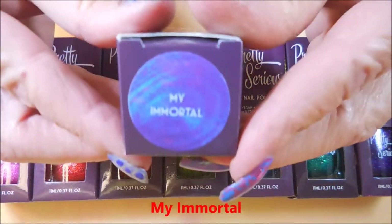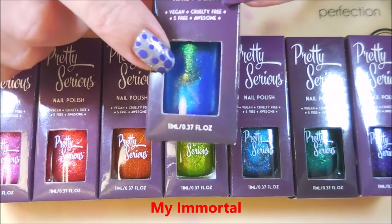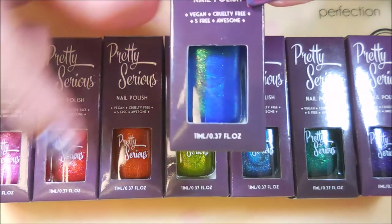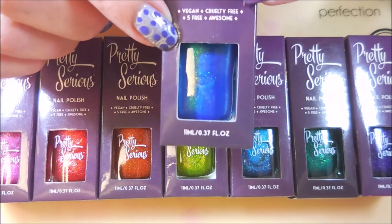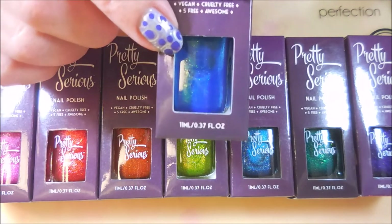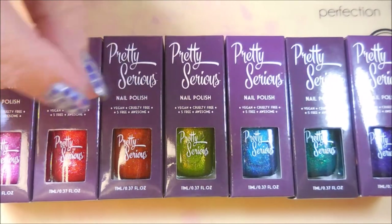I also bought the bonus polish — you guys know I need the bonus — and this one's 'My Immortal.' They were only going to make 300 bottles of this one and then it will no longer be made. So if you're not able to get this one, I do apologize, but the nail junkie in me had to get it.